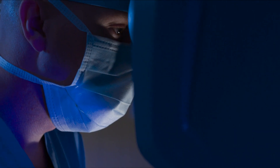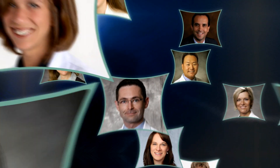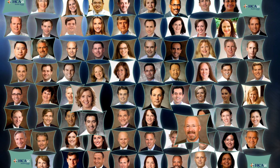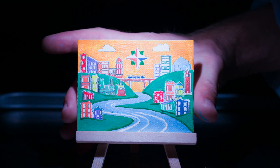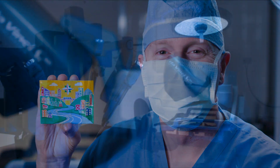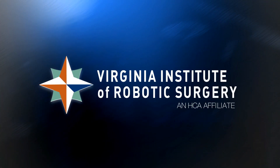Millions of robotic surgeries have been performed worldwide. In Virginia, HCA surgeons have performed more robotic procedures than any other health system. The experts are right here in central Virginia, and we've given them the tools to create some amazing works of art. The Virginia Institute of Robotic Surgery at HCA Virginia — leading the way in the amazing fine art of robotic surgery.